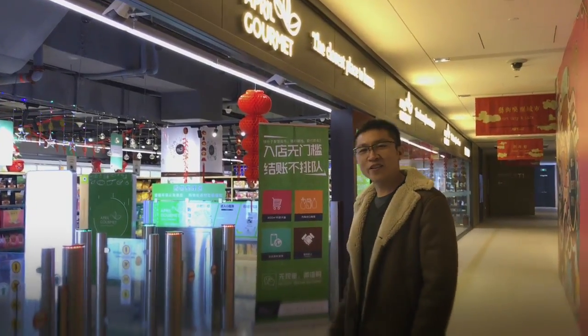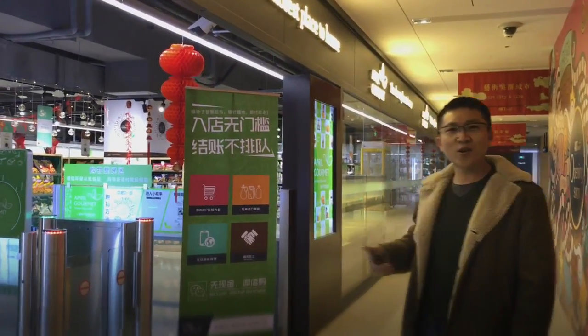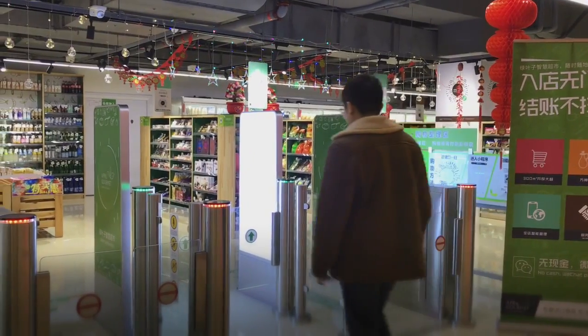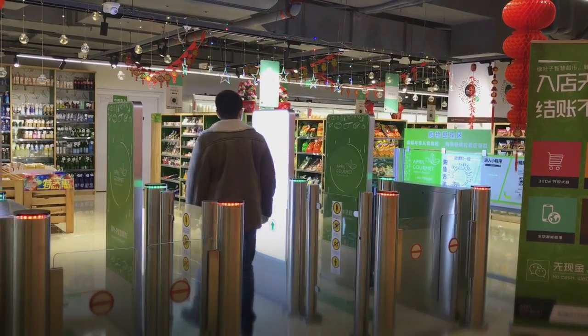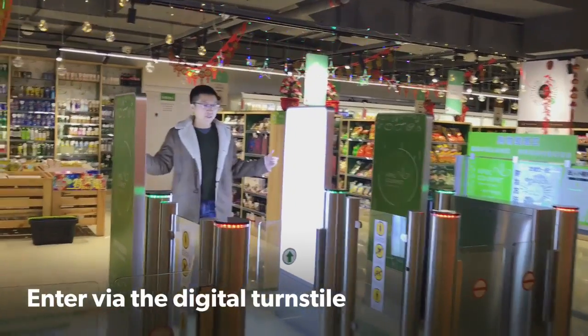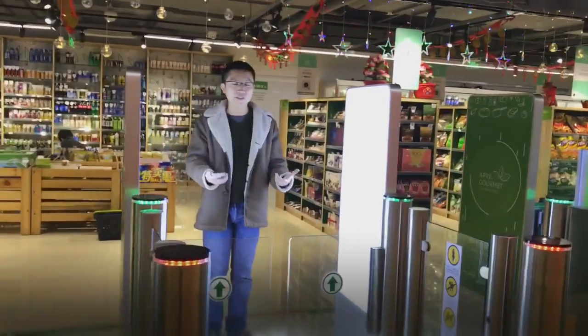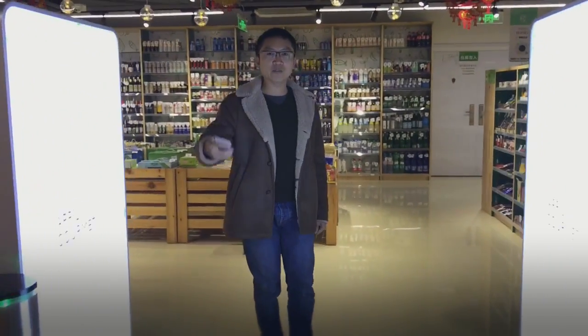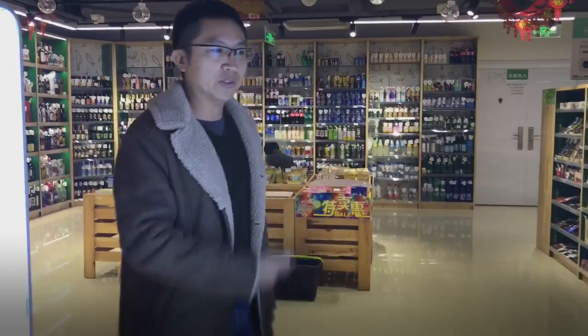Let's have a look at how to purchase from a store that has no cashier or no staff. Just like any other supermarket, there's a digital turnstile. Just go in — I think it counts how many customers go into the supermarket.